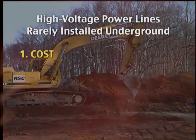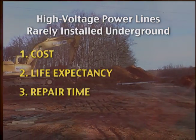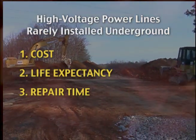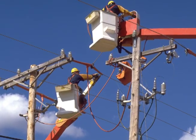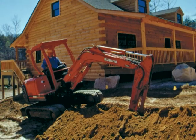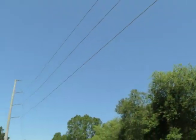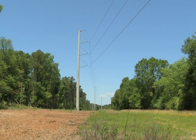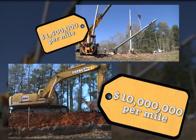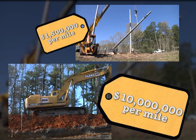Construction costs, the line's life expectancy, and repair time during outages. Unlike the lower-voltage distribution lines that deliver electricity to homes and businesses and are often buried, high-voltage transmission lines are very expensive to bury. Underground construction can cost five to eight times more than above-ground transmission lines, and ratepayers will have to absorb the extra cost.